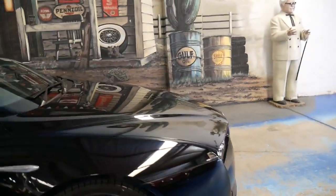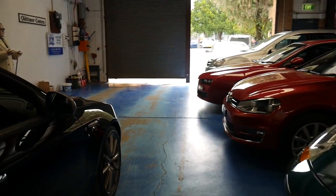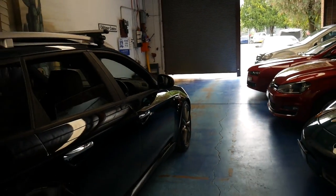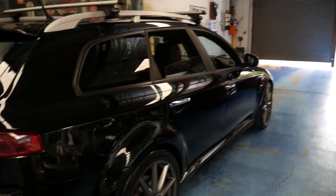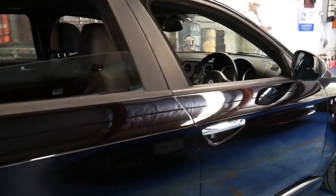We sell a number of Alfa Romeo 159s — we've got another one over there, and a blue one which has been sold and will be picked up shortly. You may ask why have you got so many Alfa 159s? Because they are reliable, they're easy to sell and they're great buying.